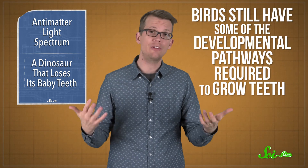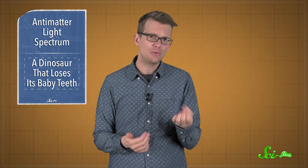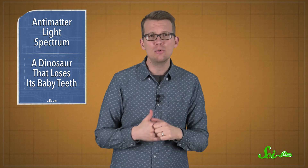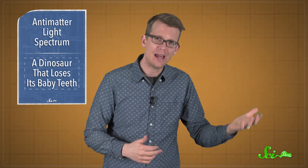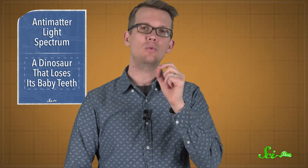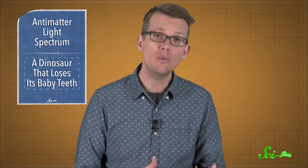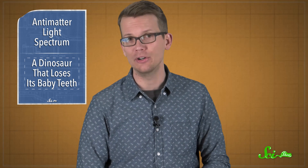Birds still have some of the developmental pathways required to grow teeth — they're just switched off. This dinosaur isn't a direct ancestor of birds, though. It's more of a distant cousin, which means that its discovery isn't a direct step on the path from pointy-toothed dinosaurs to toothless birds. But now we have a real-life example of one way toothlessness could have evolved, which will help paleontologists figure out how it happened to birds.